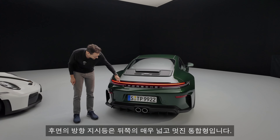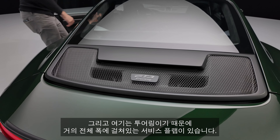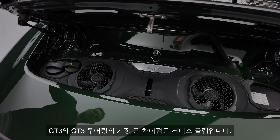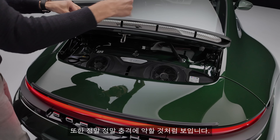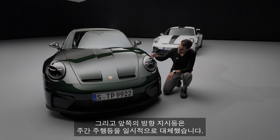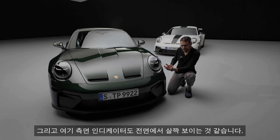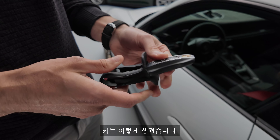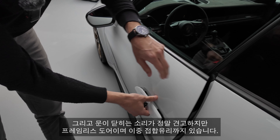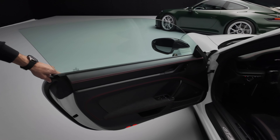The turning indicators in the rear are super wide and nicely integrated. Since this one is the Touring, it has the adaptive surface flap that goes almost the full width. The main difference between the GT3 and GT3 Touring is that surface flap. The turning indicators in the front actually replace the daytime running light temporarily, with a four-dot design, and even the side indicator is a little bit visible from the front. The car key, door closing sound — really solid, and these are frameless doors with dual insulation, which is rare for a race car.